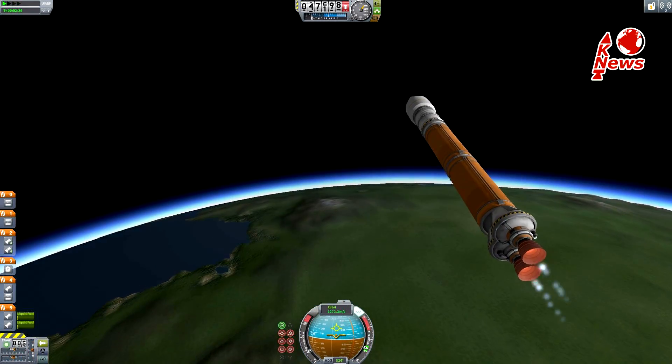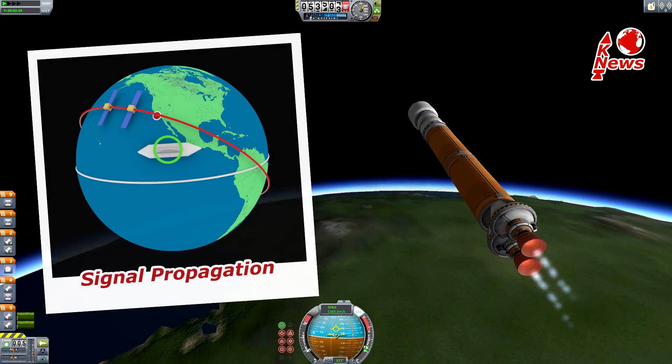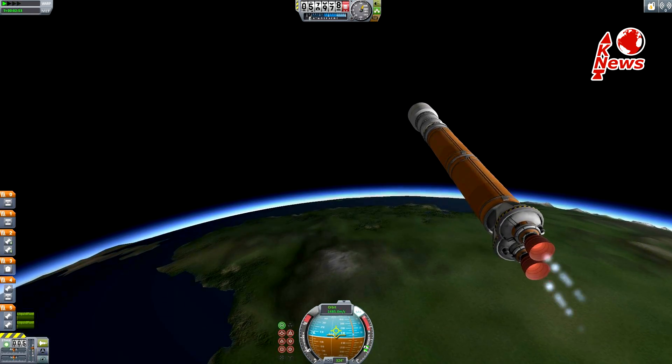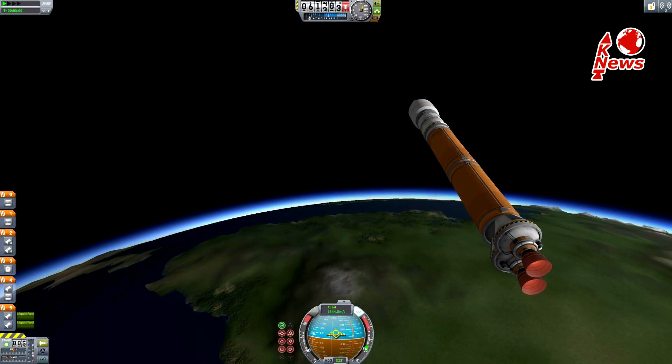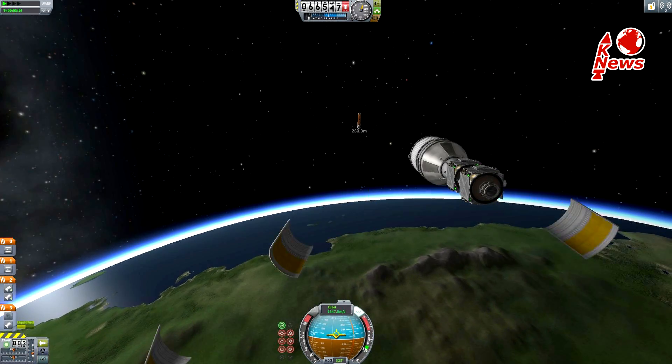For this, two identical satellites are used. Each receives the radio signal from the target at a slightly different time. From this difference in time a position can be derived, which is however not an exact point — because it's unknown how long the signal was traveling.